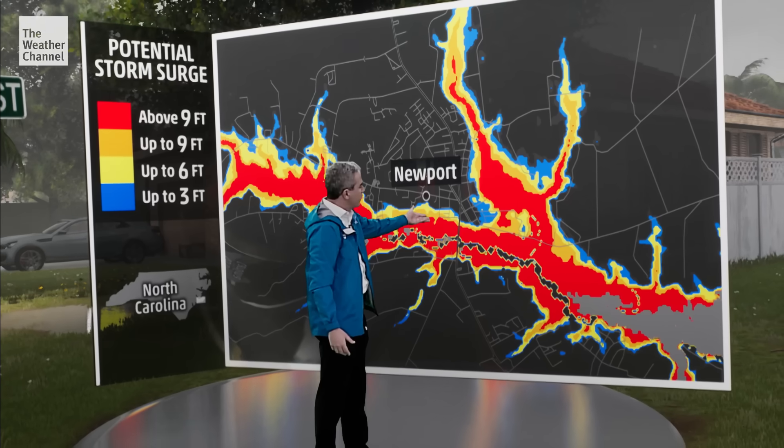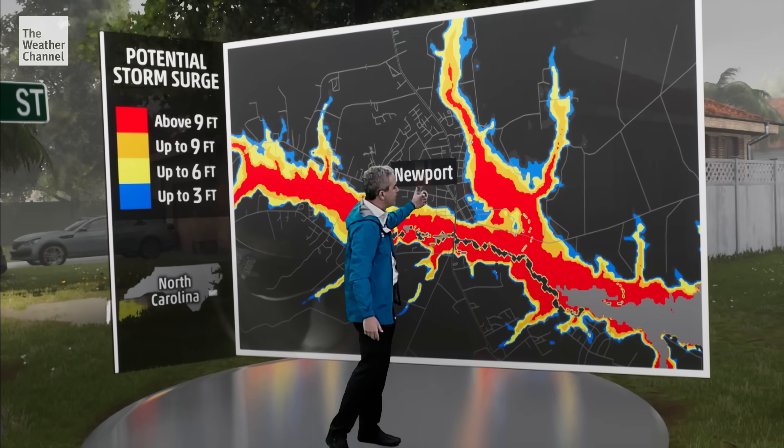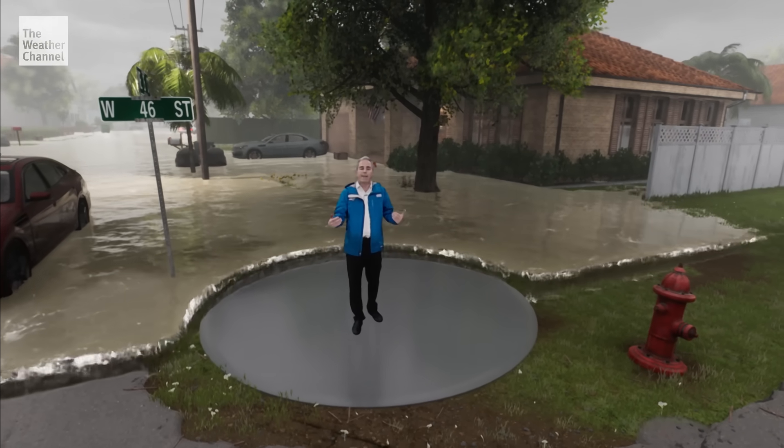We know that the storm surge with Florence is going to continue inland and surge many miles. For example, in Newport, North Carolina, significant inundation — water rises above nine feet nearby. And even farther west than that, this storm surge will find its way well inland.